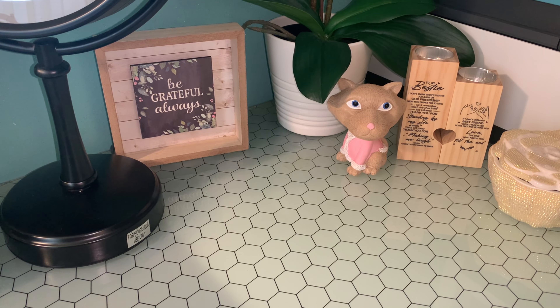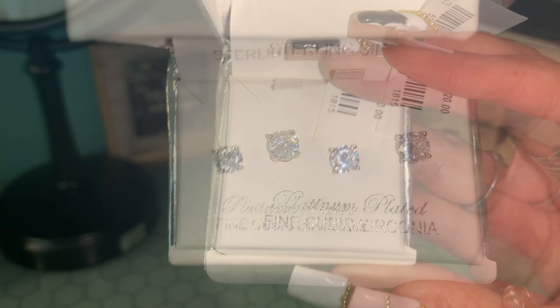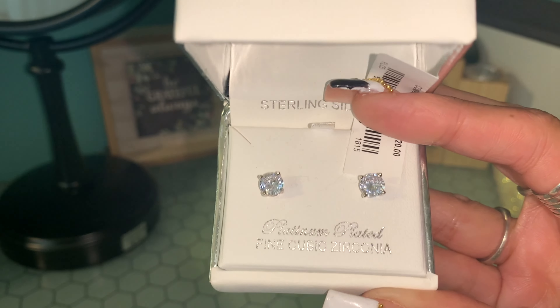The next thing that I bought myself was some earrings. These were so pretty and I got these from Marshall's.